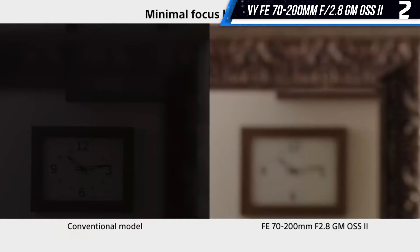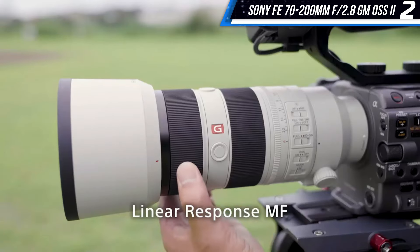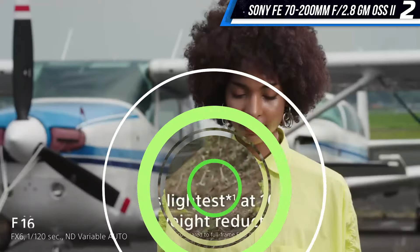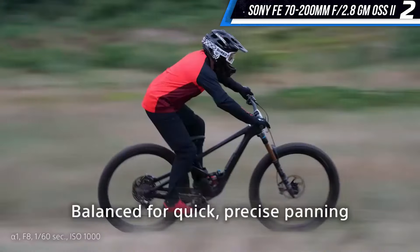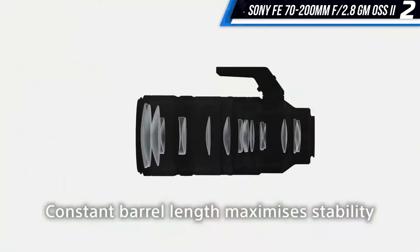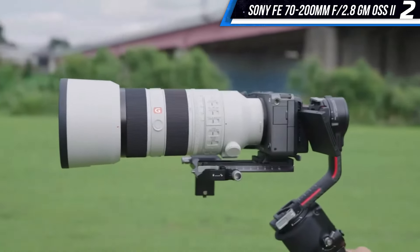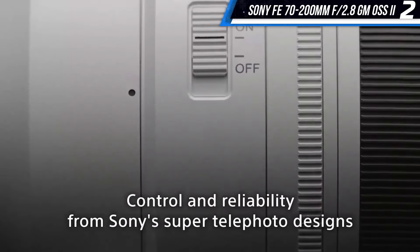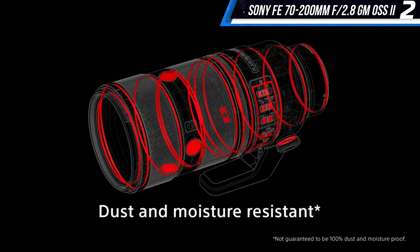The Sony FE 70-200mm f/2.8 GM OSS II offers lightning-fast autofocus and optical image stabilization so that images and videos will look sharp while using it handheld. While the lens is large, it's one of the lightest long zooms in its class at 2.3 pounds, which is 29% lighter than the previous version. The lens also features excellent build quality and is weather-sealed, so it can withstand the elements, making it a good fit for Sony's professional range of mirrorless full-frame cameras.